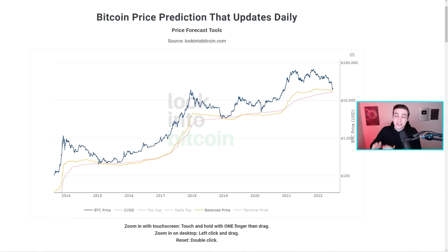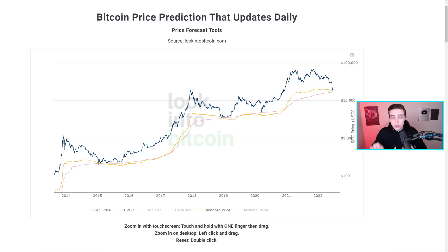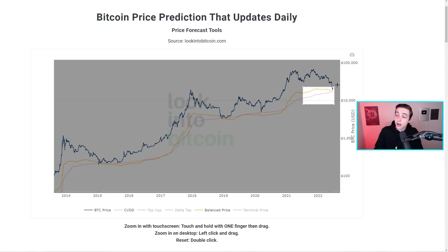Looking at this Bitcoin chart, it shows something very similar — two lines that normally cross over at the bottom of the Bitcoin bear market. Unlike the Pi Cycle Bottom Indicator, which is derived from moving averages based on Bitcoin's price, this chart's indicators are built from Bitcoin's on-chain metrics. So these are two completely separate methods of calculation, and yet both have been extremely accurate at predicting previous bear market bottoms, specifically the 2014 and 2018 bear market bottoms.